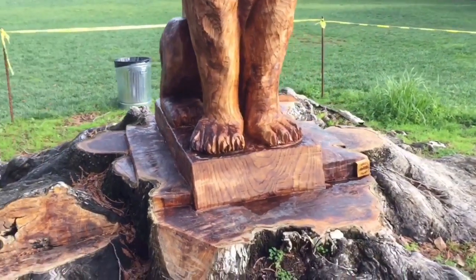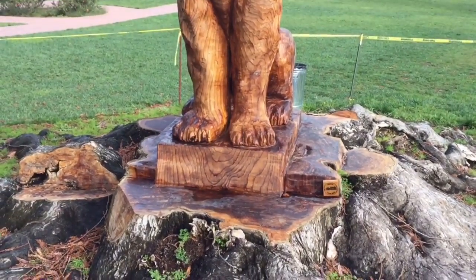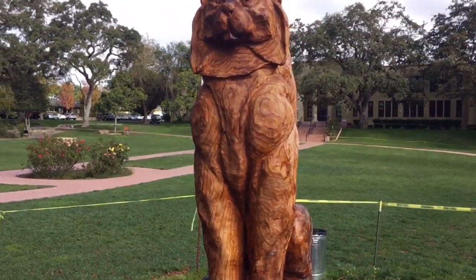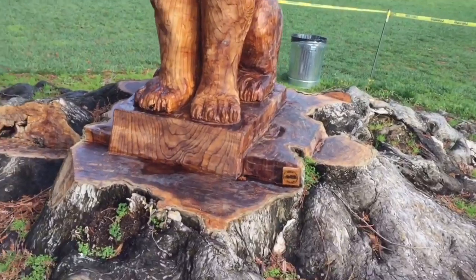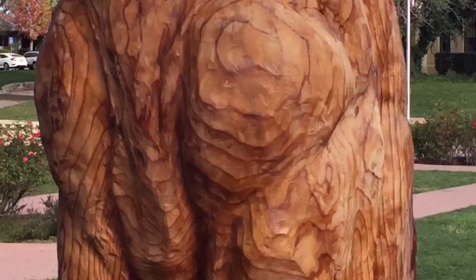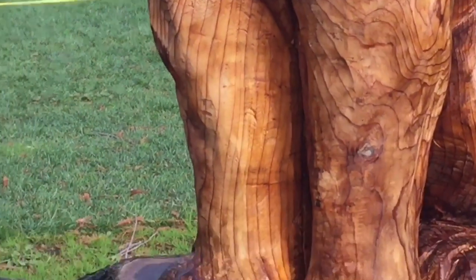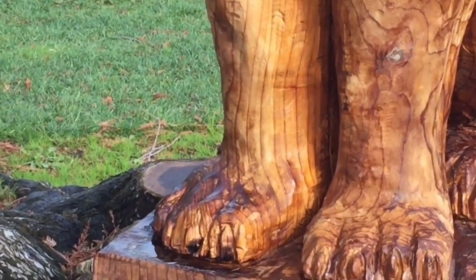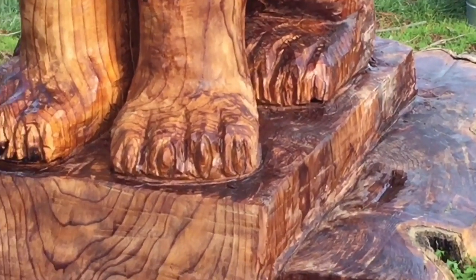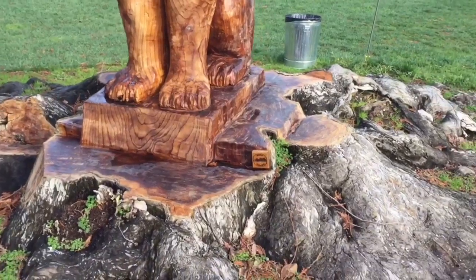A lot of people believe that redwood is decay resistant, will not get infested with bugs, and will not have problems. But if you look really closely at the grain on this tree, you'll see the growth rings are all very far apart. In a lot of cases, if you look here, many of these growth rings are as much as an inch apart.